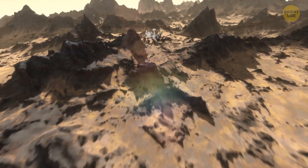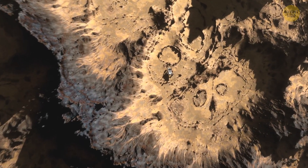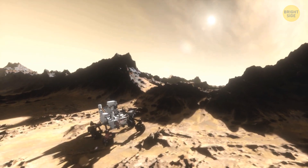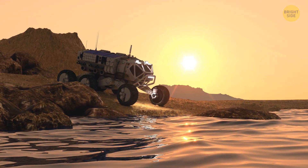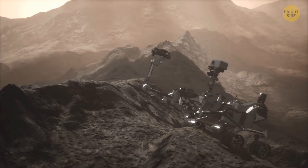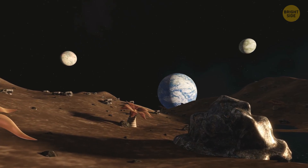The Curiosity rover found a site scientists call Yellowknife Bay, which once contained an ancient lake. The rover discovered materials left behind from the waters, showing that the lake water was not too acidic or too salty — it would have had a balanced pH. Carbon, nitrogen, and other elements that could potentially support life were all found within the crater of the ancient lake, and most importantly, Curiosity found potential sources of energy for microbial life. So maybe there could be life on Mars after all.